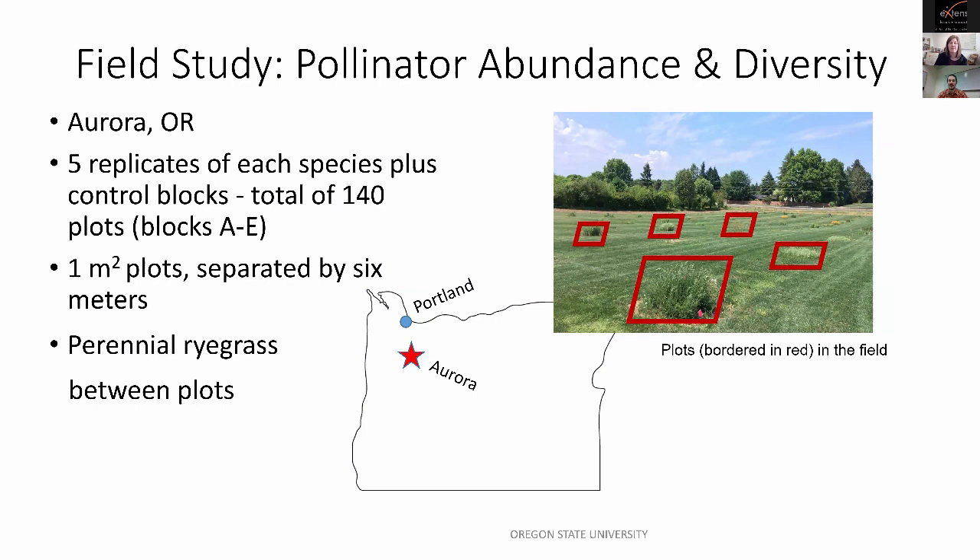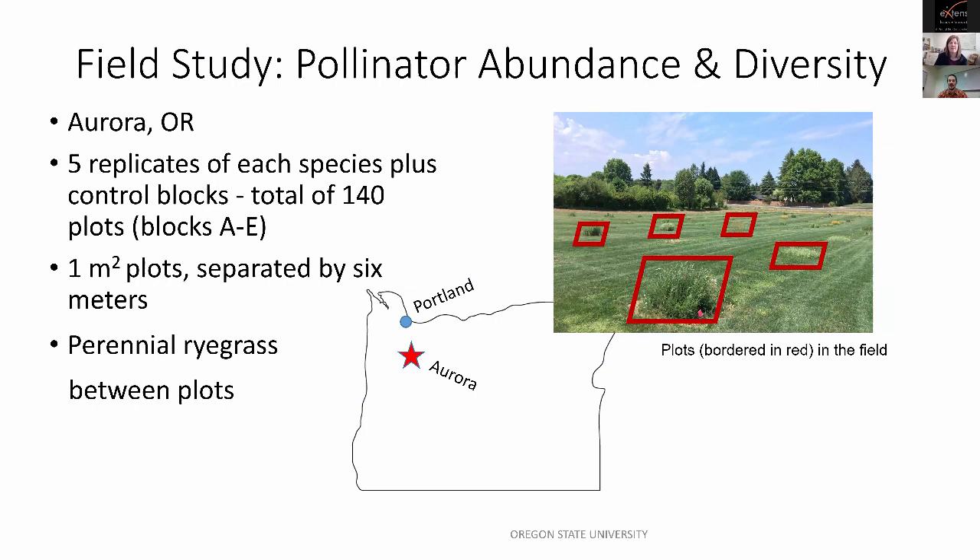All plants are installed in one-meter-squared plots separated by six meters, with five replicates of each species plus a control block — totaling 140 individual one-meter-squared plots. Between the plots, I have perennial ryegrass planted to ensure a constant buffer zone. In the image, you can see a section of my field with plots outlined in red, showing the spacing in the ryegrass between them. It's a very pretty place to do work in the summer.